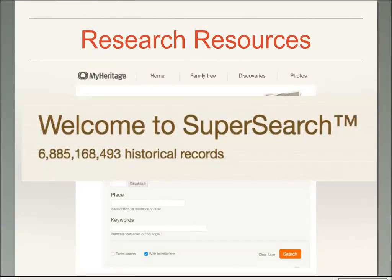Here's where the records are — this is the SuperSearch welcome screen, and you'll see the 6.8 billion records. That number goes up in large increments as they add new databases, so it can stay the same for a while and then jump a really large amount. We'll look at some of the newer records they've added that will be of great interest to the genealogical community.